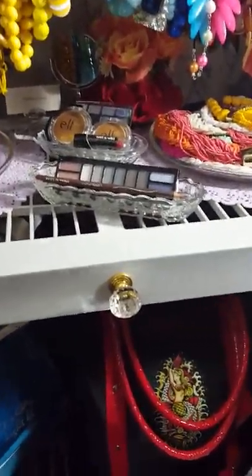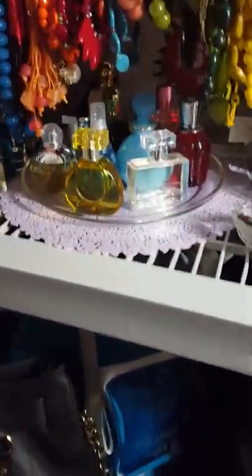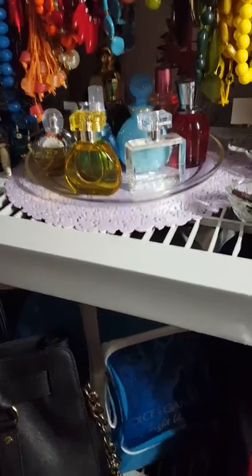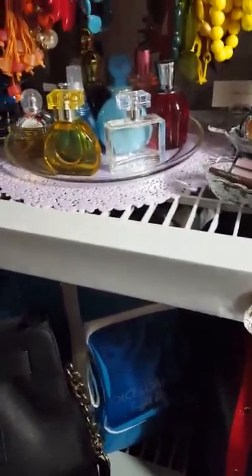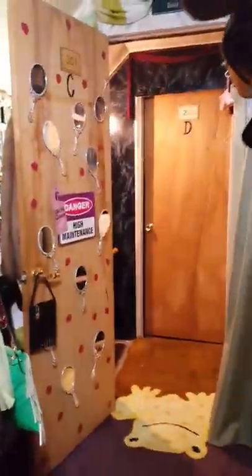I also have some necklaces on this tray, and then I have my makeup here — but the makeup I actually use is downstairs. This is actually for display because I don't use that. This perfume here is also for display as well; all my perfume that I use is downstairs. We're going to open the door back up because we're going to go around my dress form, which is right here, and we're going to start at this dresser where I was standing from the beginning.